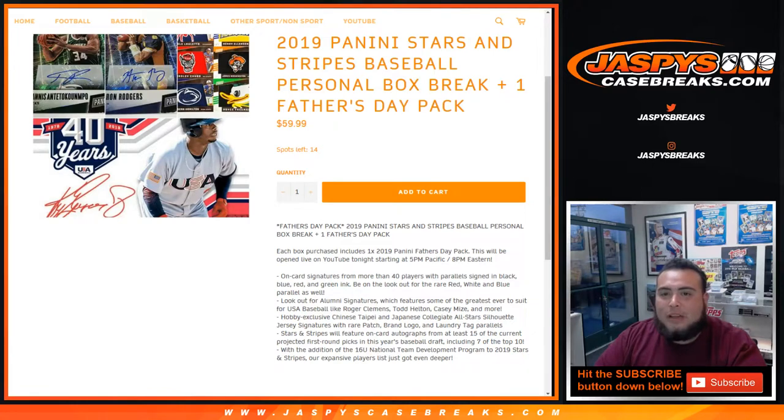What's up everybody, Jace here from jazpyscasebreaks.com doing a personal box of 2019 Panini Stars and Stripes Baseball personal box break, plus one Father's Day pack. It is Father's Day today, Sunday, so happy Father's Day to everybody out there. We have Father's Day packs numbered 1 through 40. To keep it fair, I'm going to randomize numbers 1 through 40, and then we'll open up that pack as well.